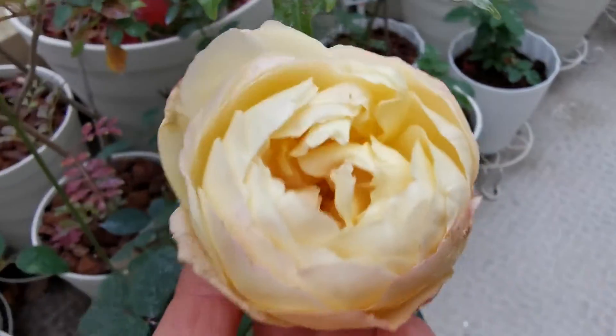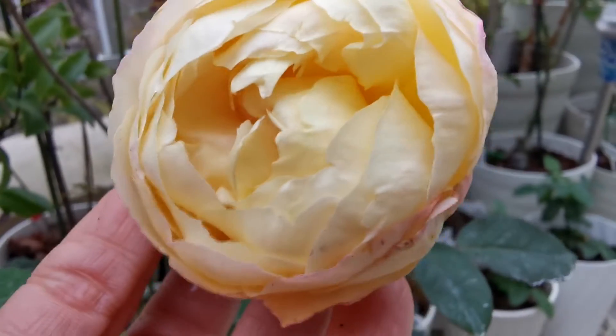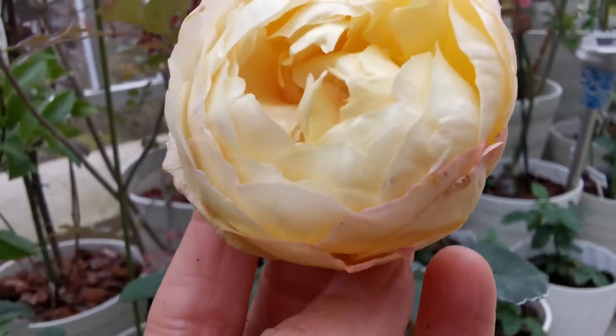And it has a actually beautiful perfume — very citrus, strong, beautiful perfume.